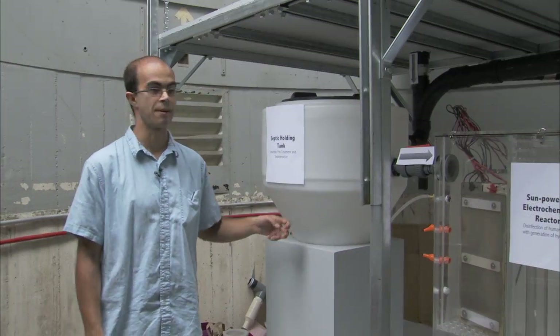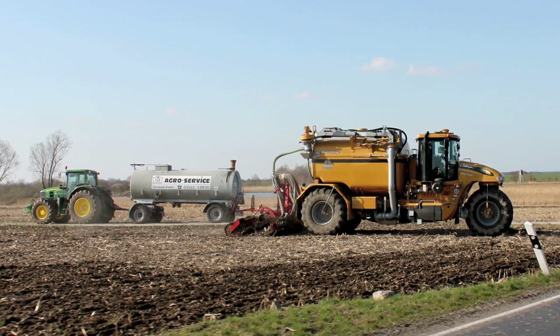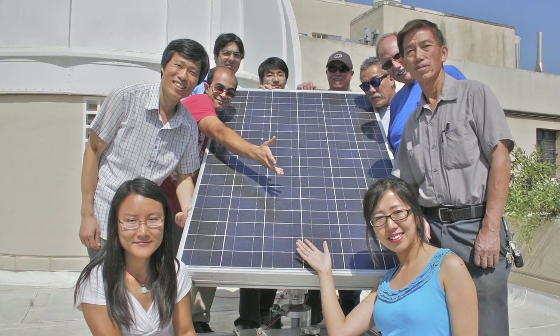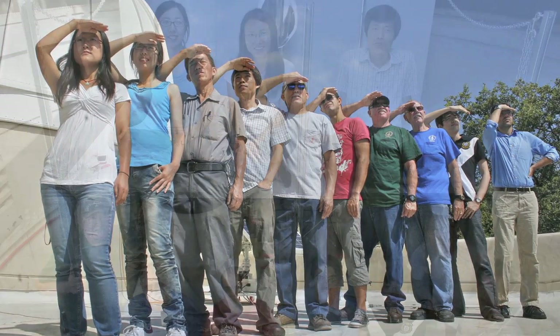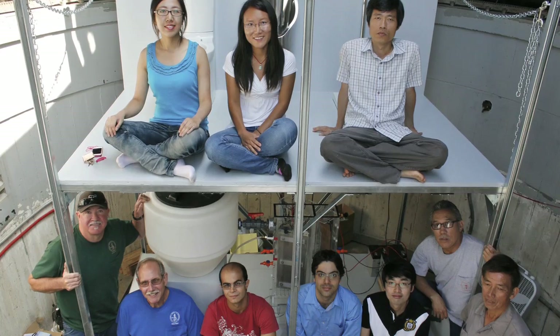The sediments out of the septic holding tanks can be used as fertilizer for crops. We would like to thank the Bill and Melinda Gates Foundation for their support in building the prototype. We've been working on this project now for one year. I would also like to acknowledge the hard work of graduate students and postdocs as key members of our research project.